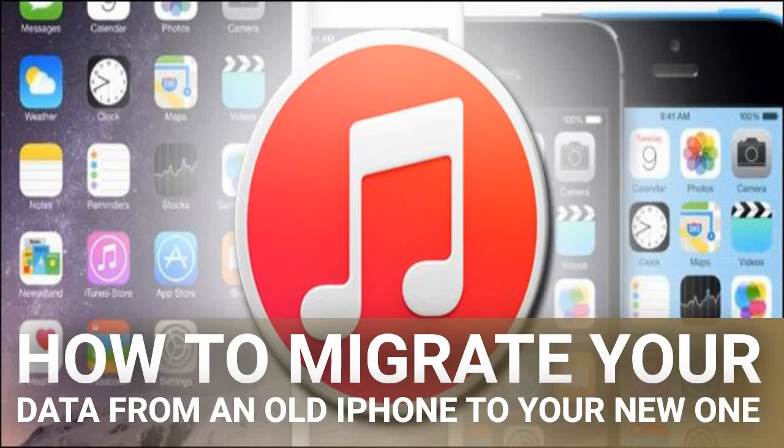How to migrate your data from an old iPhone to your new one — whether you've upgraded to the newest model or you're the proud new owner of a family hand-me-down. The first thing on everyone's mind is how to get everything from their old iPhone onto their new one. Here's what you need to do.